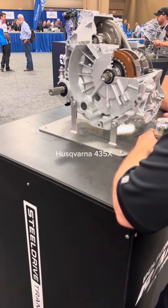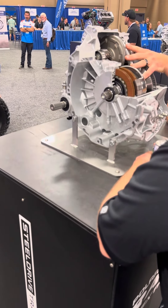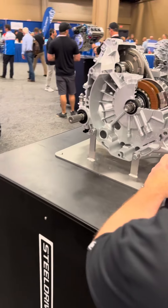Here's our new automatic steel drive transmission. As you can see, it has a steel drive belt in it. This is different from what the automotive world is using — it is powersports-specific.